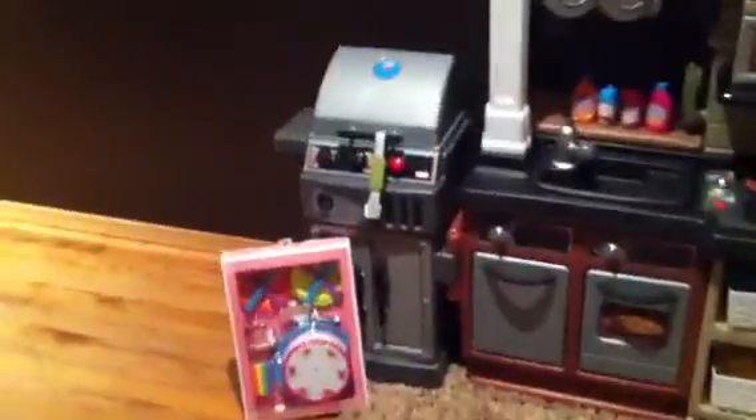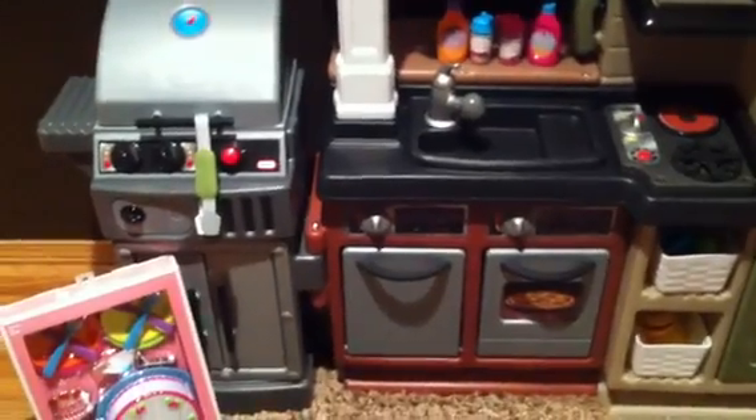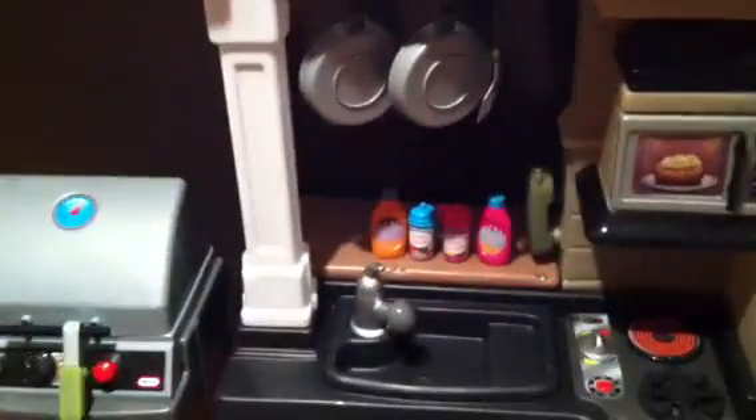In here, if you look closely, it's got a barbecue, a dishwasher, an oven, a sink, microwave, stove, fridge, coffee maker, and storage up there. You can actually peek through the window, but we have it pushed up against the wall right now.